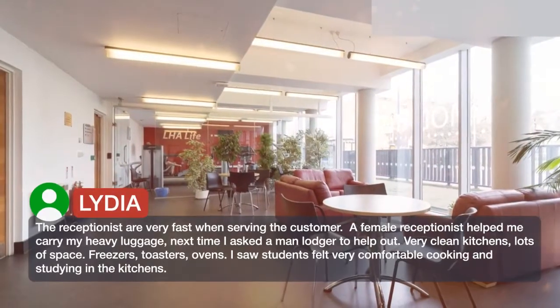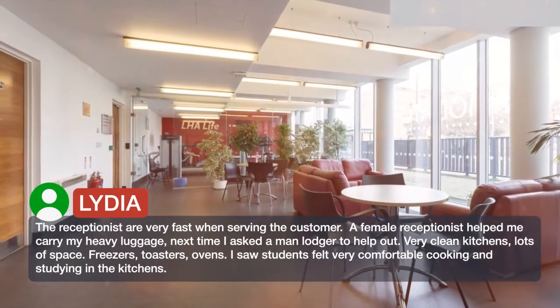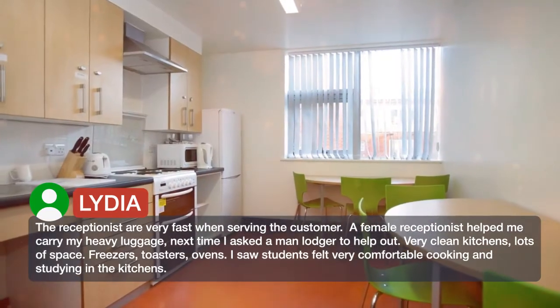The receptionists are very fast when serving the customer. A female receptionist helped me carry my heavy luggage, and next time I asked a male lodger to help out.